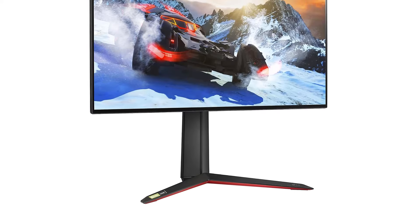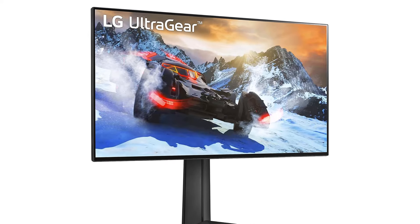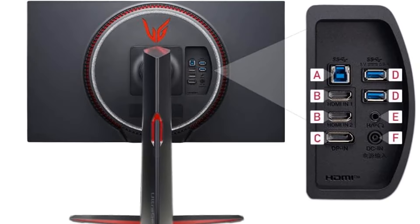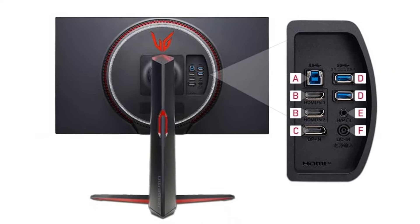The LG 27GP950B features two HDMI 2.1 ports, DisplayPort 1.4, and two USB-A 3.2 Gen 1 ports with upstream support. An upstream port can connect a monitor to a computer, while a downstream port can connect a monitor to peripherals.